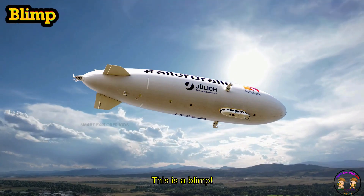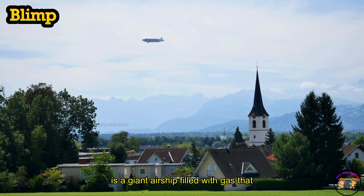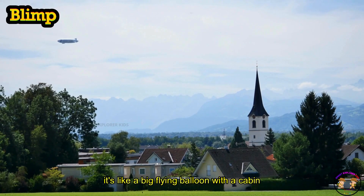This is a blimp! Blimp is a giant airship filled with gas that floats in the sky. Look! It's like a big flying balloon with a cabin underneath.